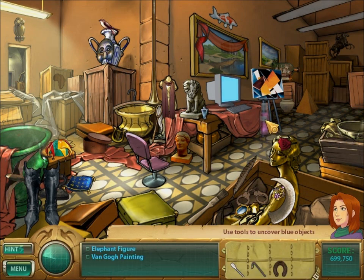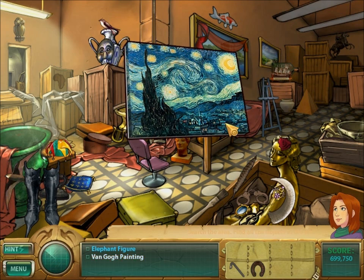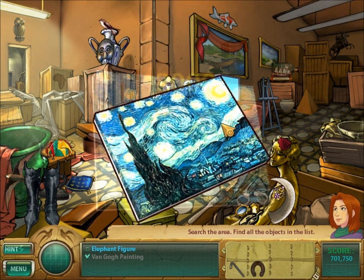Here we have a Van Gogh painting. Just use paint remover and the cotton swab, giving you that Starry Night picture. Which is kind of nice — a little blurry, but I like it. It's good.